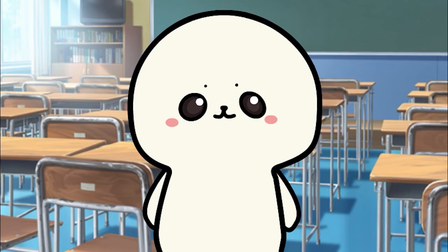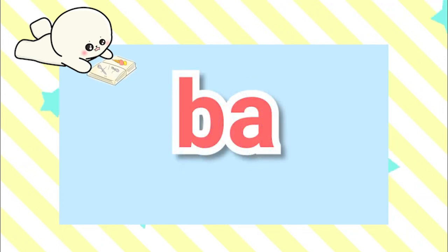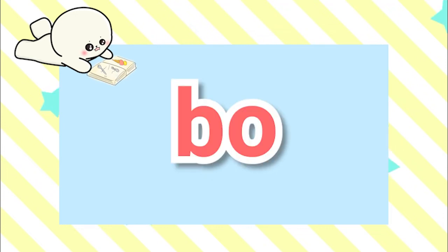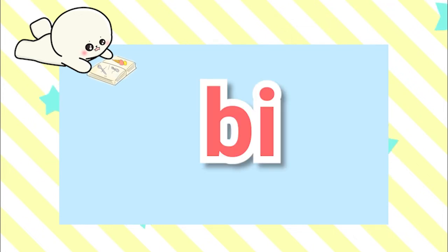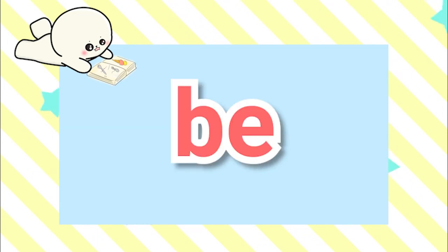Now let's review the lesson. Can you read this? This is バ. Then watch this — this is ボ. Then watch this — this is ビ. Awesome!